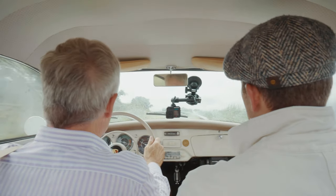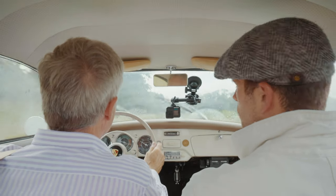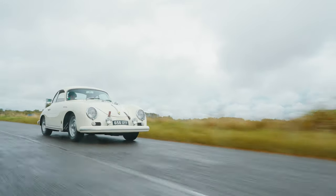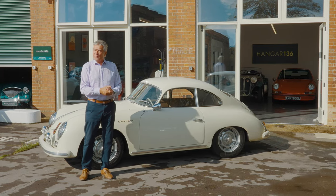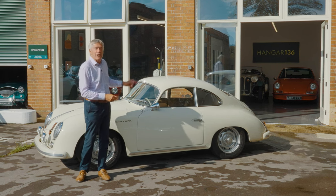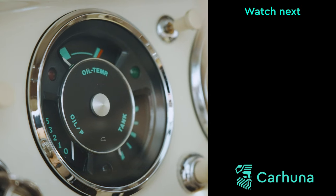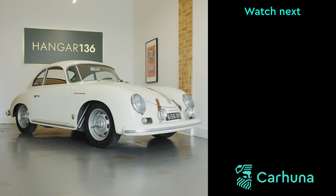What about left-hand drive? Did they make right-hand drive versions? They did. I think of the 447 built, about 10 were right-hand drive, so finding one of those is a very rare thing. That would put the value up? It would put the value up in the UK, but the UK is a smaller market for these cars, so it's comparable. So if you're looking for a Porsche 356A Carrera GS, chassis number 100830, then Hanger 136 is the place to go. We'll see you next time.